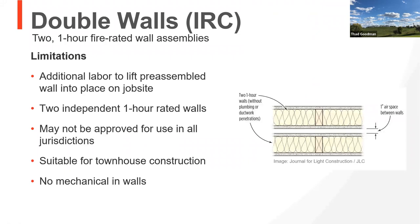Double walls do have some limitations. Probably the two biggest are: first, they're not approved for use in all jurisdictions — while acceptable in many places, there are some code areas where this cannot be used, so always check local codes. Second, there are no mechanicals allowed in these two walls, so while you've got a thinner footprint, you need to put another wall on top if you're going to have mechanicals like in a bathroom.